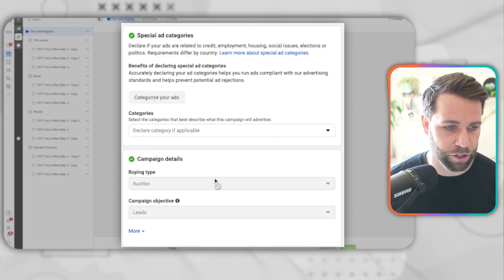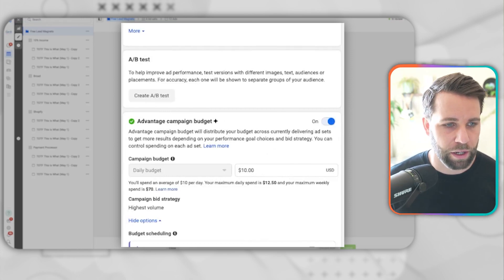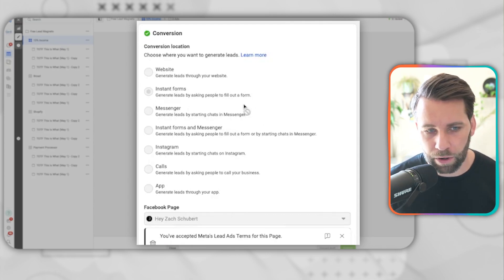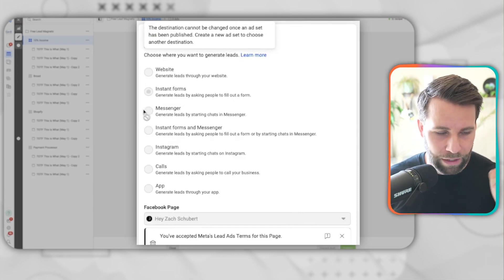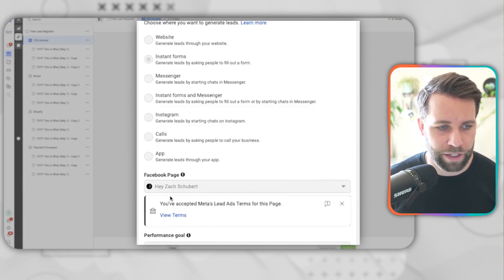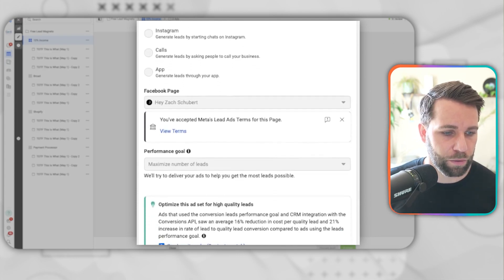Here's how we have it structured: it's auction, leads, super straightforward, advantage campaign budget at $10. The next level is more important — we set it to instant forms. We're not sending it to our website; we're sending it directly to Instagram and Facebook's native instant form because it's the easiest and fastest way to get results. We're hooking it up to my Facebook page to run these ads directly to my personal Instagram.